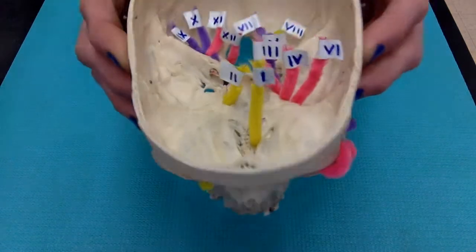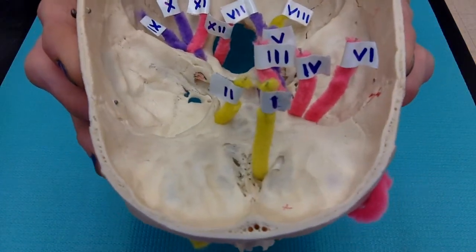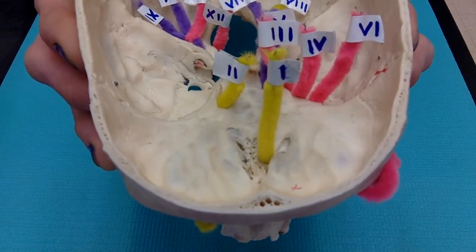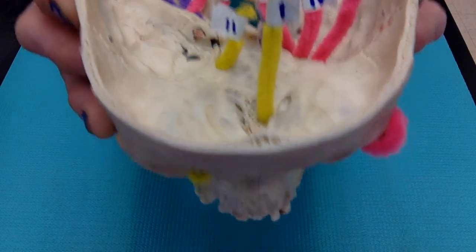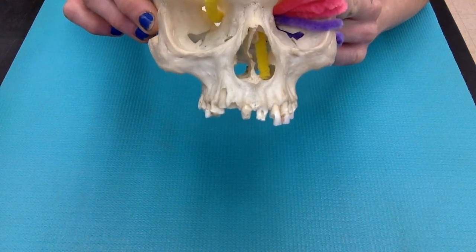Starting with cranial nerve 1, this is the olfactory nerve. It passes through the olfactory foramina found in the cribriform plate of the ethmoid bone. It passes through and goes into the nasal cavity so that we can smell.